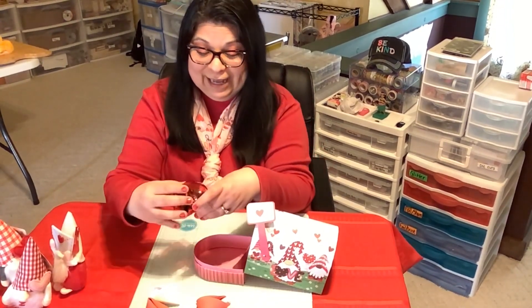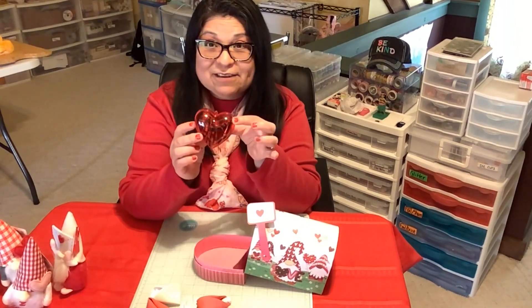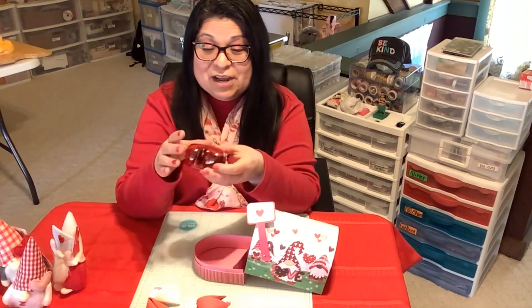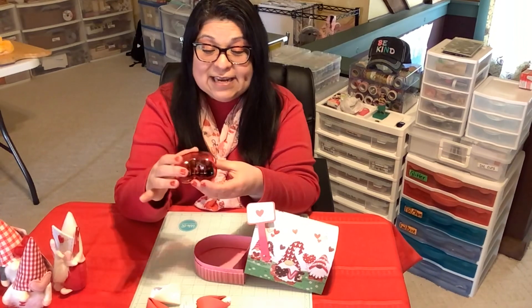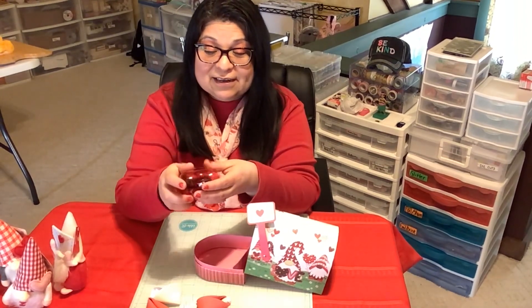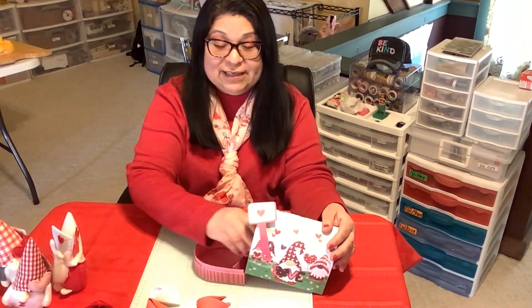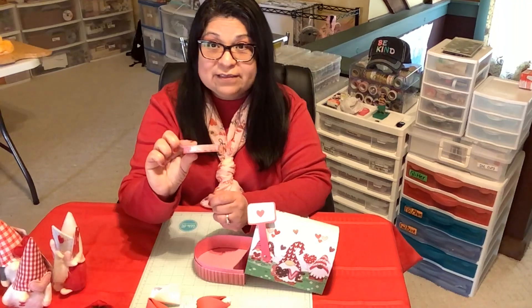I dropped it — that means I should be able to eat one of the candies, right? And here's a heart container — have you seen these at your Dollar Tree? It's perfect to put little snacks in, and I have little Andes candies in here. I'll set that aside. What else is in here?